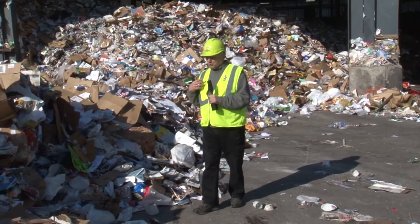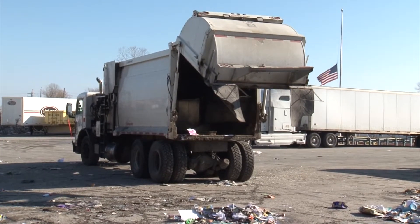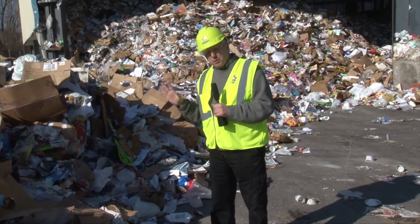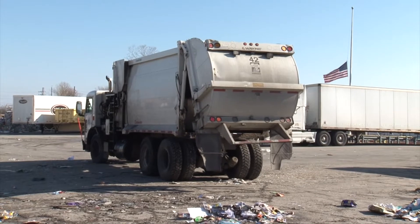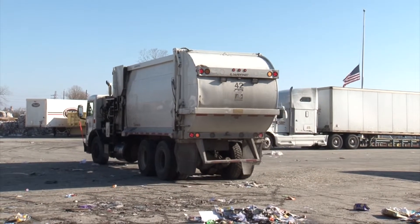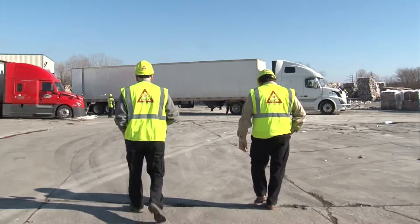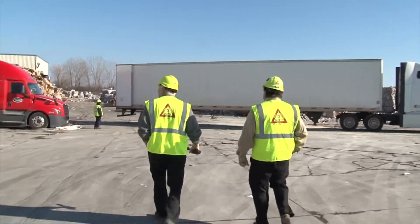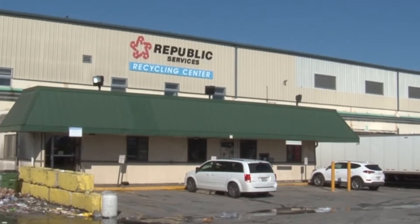I'm Jim Kircher, and somewhere in this pile is my own personal recycling stuff. The truck just dumped it off, and based on what I've learned from coming here, I think I probably put some stuff in there that I shouldn't have. It wasn't planned — it was just by chance that my stuff, picked up in front of the house that Wednesday morning, arrived during our visit to the Republic Services recycling plant in Hazelwood. Republic handles most of this area's commercial and residential recycling.